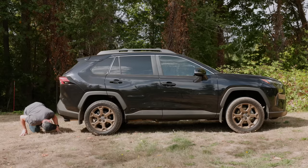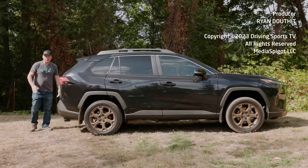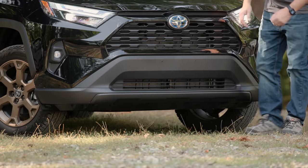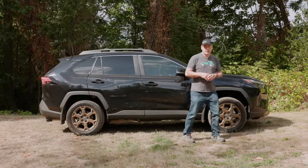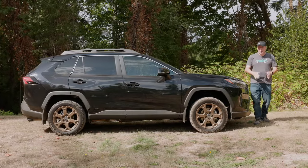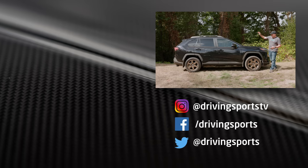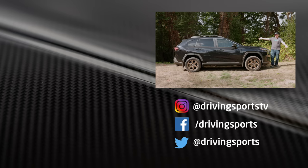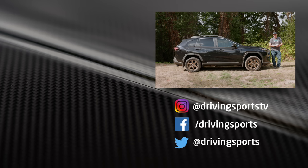Overall, if you're looking for a hybrid compact crossover that can take you up the most rugged trails known to man, this is not it. But if you want a family-friendly crossover that can get you to the grocery store and the trailhead on the weekend with excellent MPGs, the RAV4 Hybrid Woodland Edition is worth considering. For Driving Sports TV, I'm Ryan Dafton — thanks for watching.